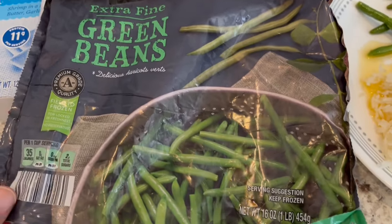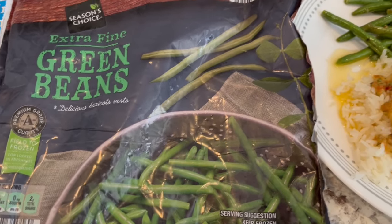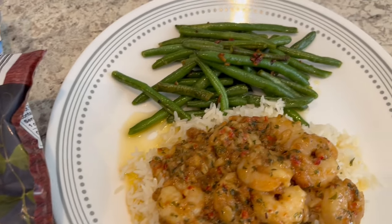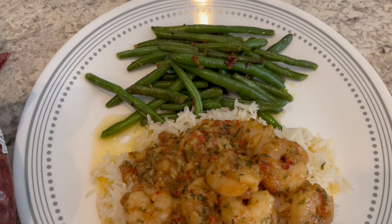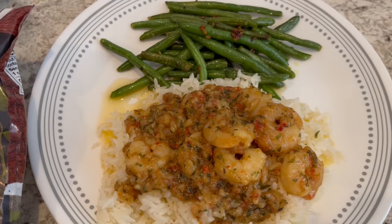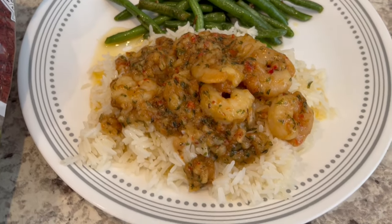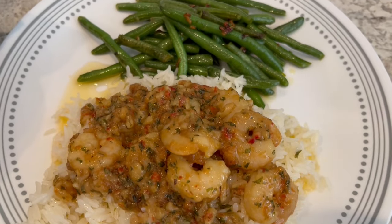The green beans I actually had in my freezer — they are from Aldi, and I prepare them just like they are fresh. I put some olive oil and garlic in the pan, sautéed them without adding any water, then just added some seasoned salt. This is what we are having for dinner tonight.